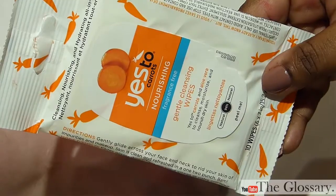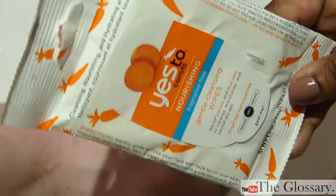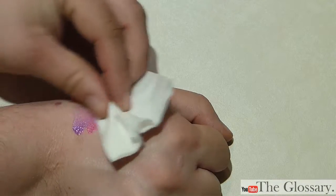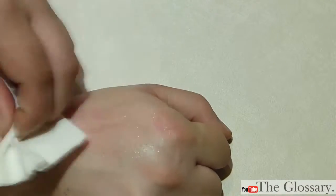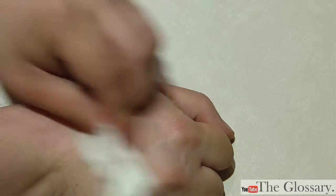To remove them we're going to use these Yes to Carrots Nourishing Cleansing cloths. This is a 10-pack that we got for $1 at Dollar Tree. That does a pretty good job in one go — a little bit of staining.